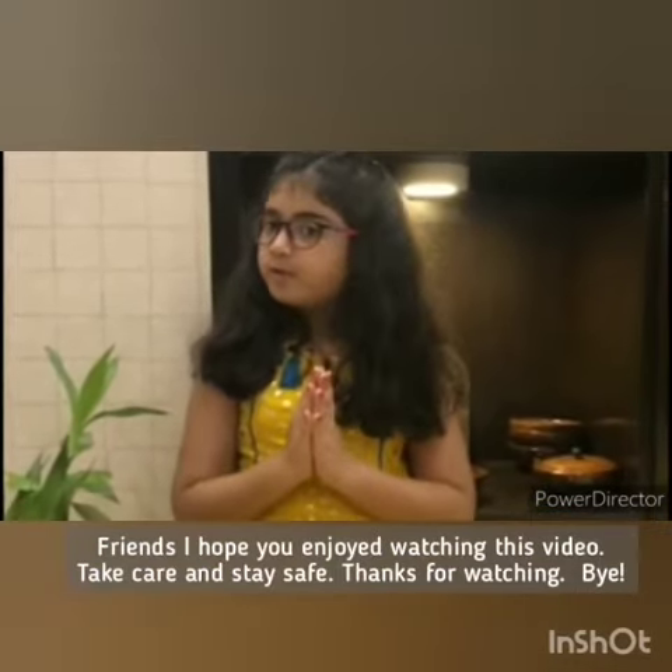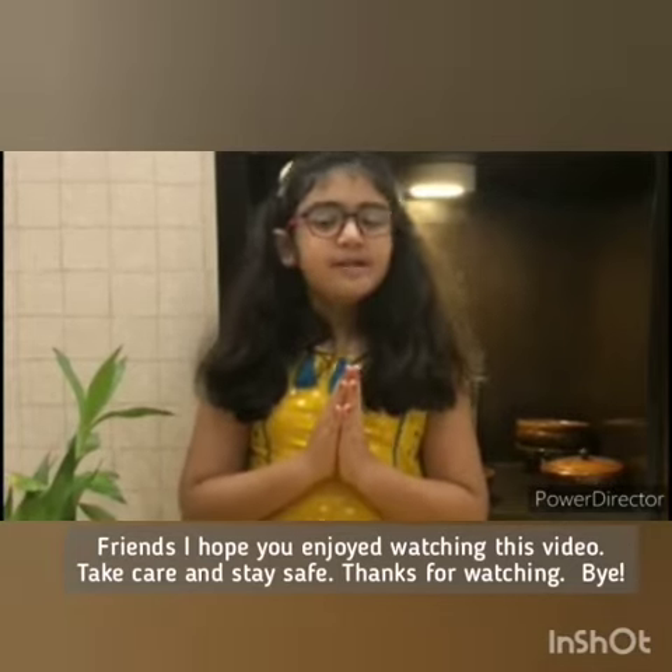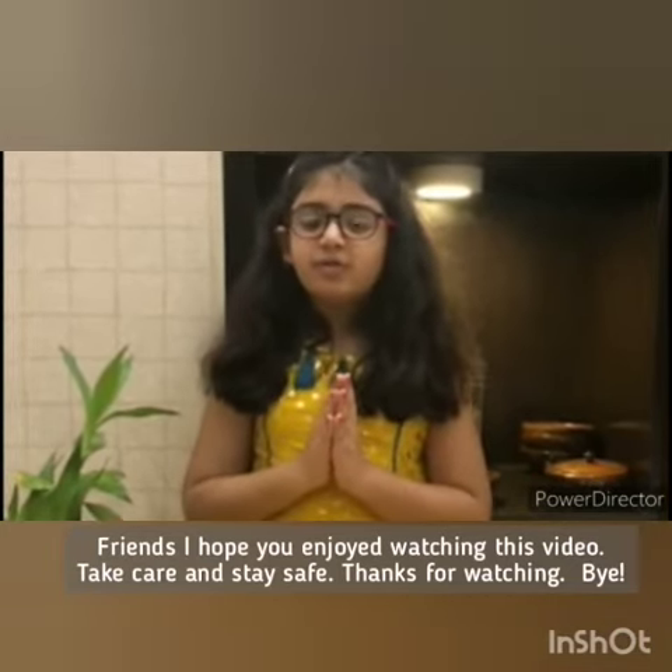Friends, I hope you enjoyed watching this video. Take care, stay safe. Thanks for watching. Bye.